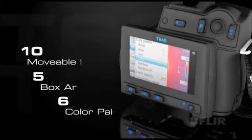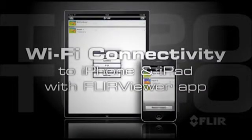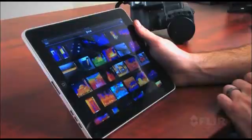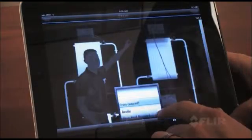And if that wasn't enough, both the T620 and the T640 now have built-in Wi-Fi. Get the new FLIR viewer app and connect it to an iPhone or iPad. Import images from the camera, refine them further and create reports. Then present the results on-site or by email.